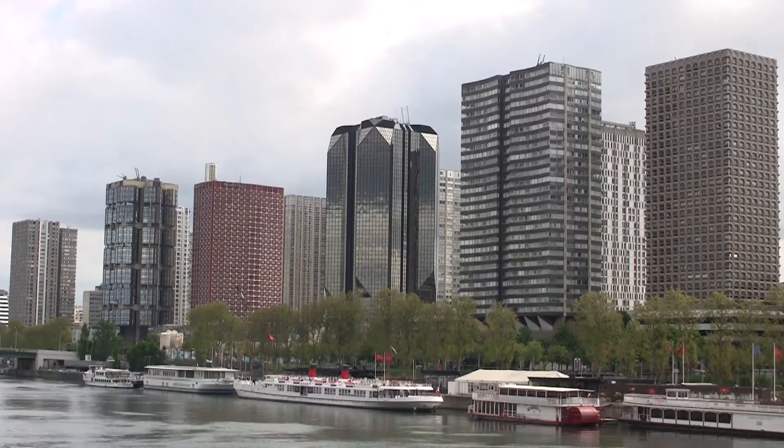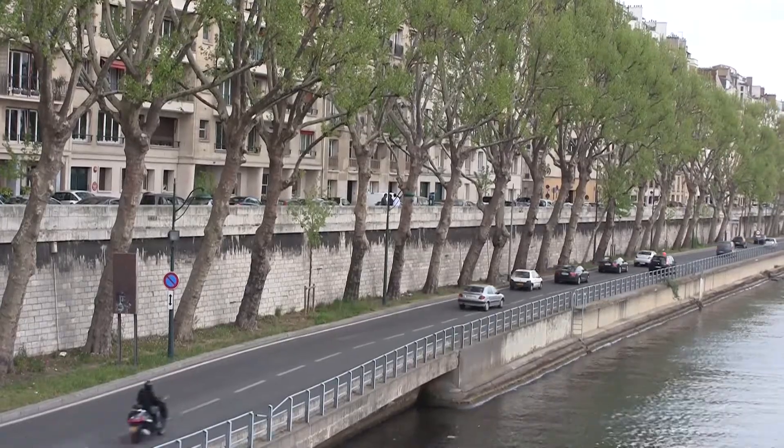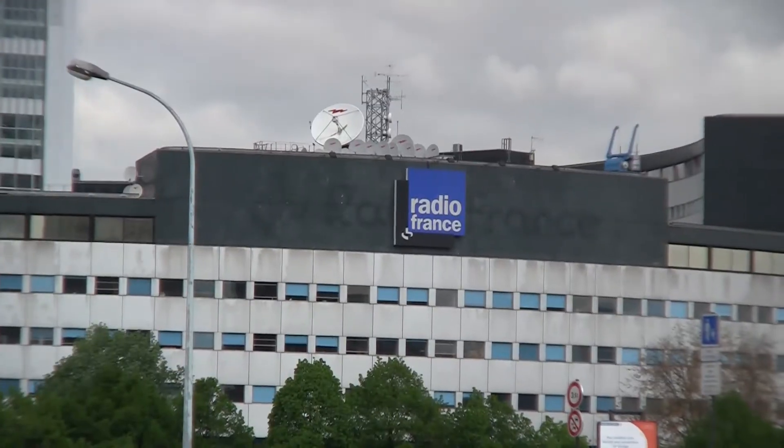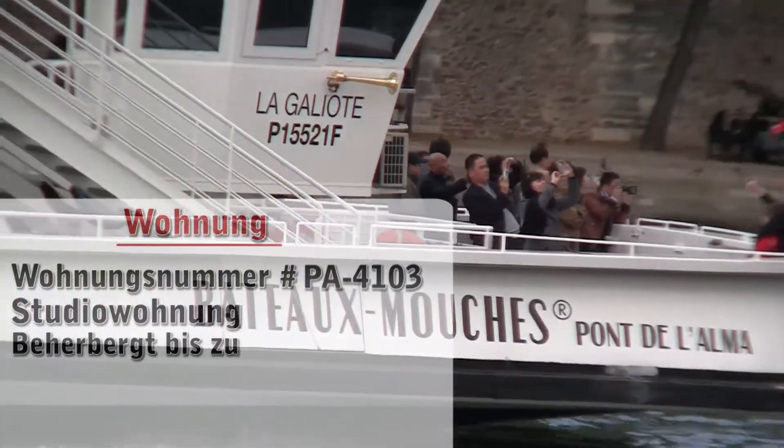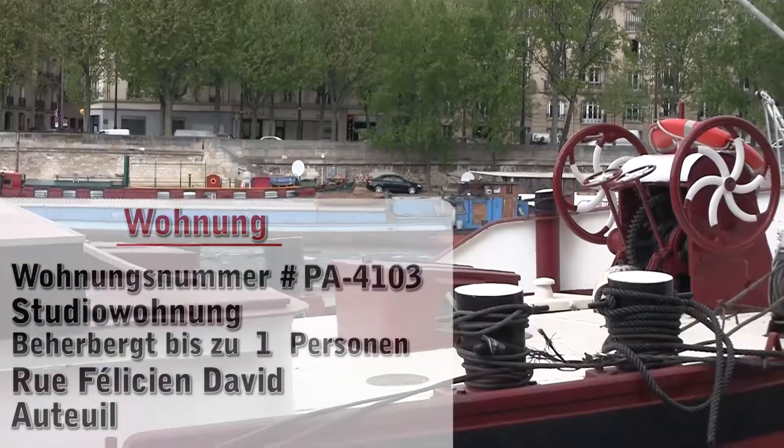Hello and welcome to another New York Habitat Furnished Apartment video tour. Our tour today takes us to a great studio apartment located near the Seine River and the famous Eiffel Tower in the 16th District of Paris.